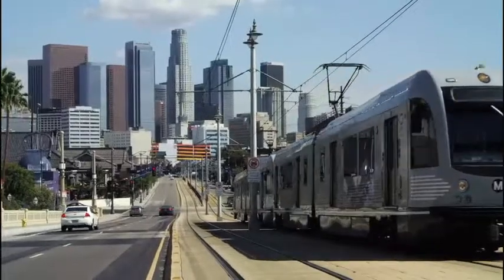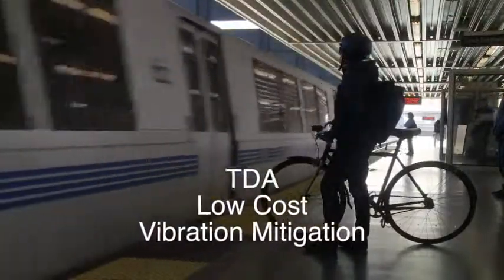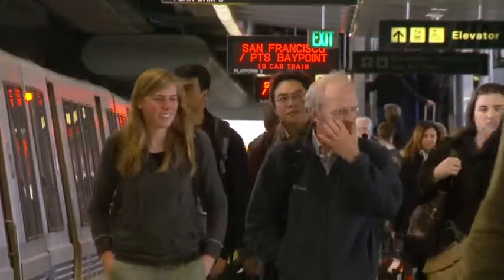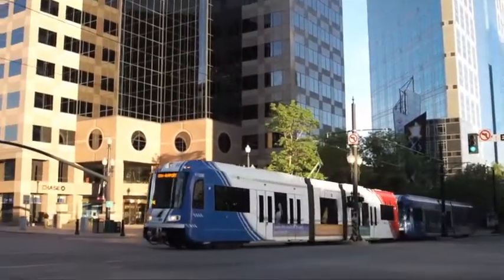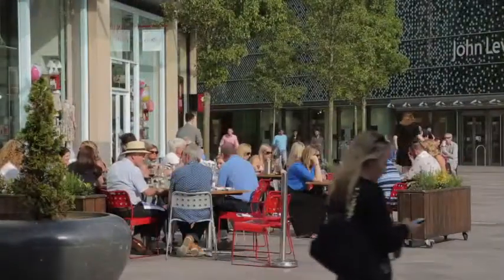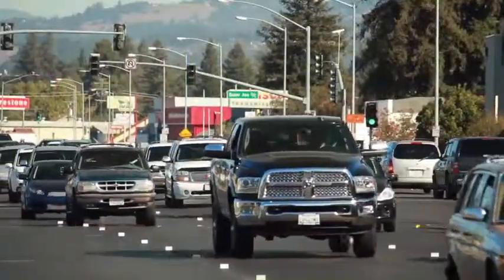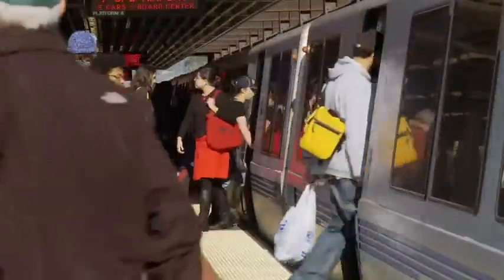Light rail commuter trains are expanding in cities and towns across California. Light rail service helps commuters save time and money, and it's also a popular feature for visitors and tourists. Light rail decreases traffic congestion both downtown and along main streets. Less commuting in cars means significantly less air pollution. Improved air quality is another well-known benefit of light rail.